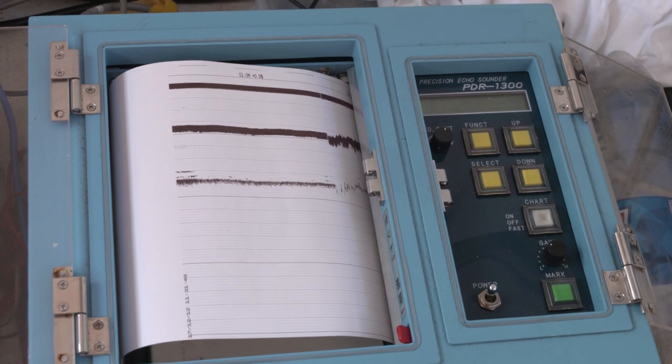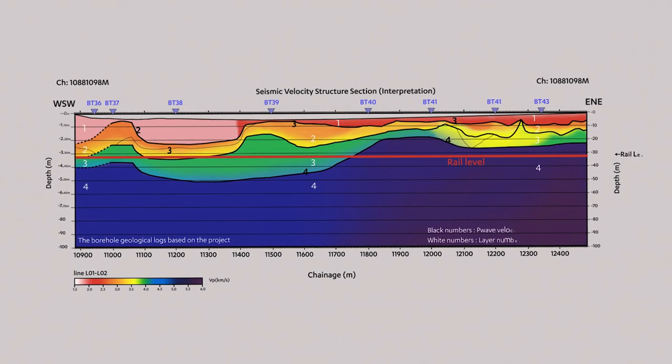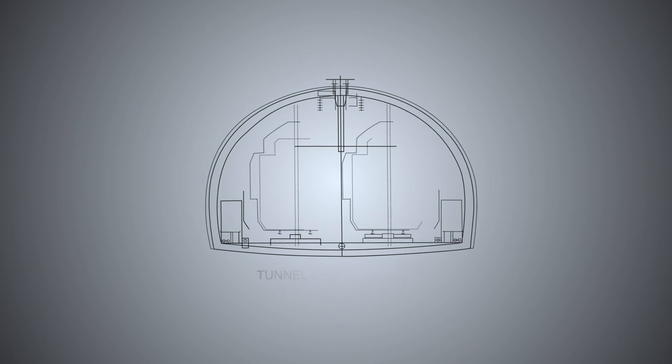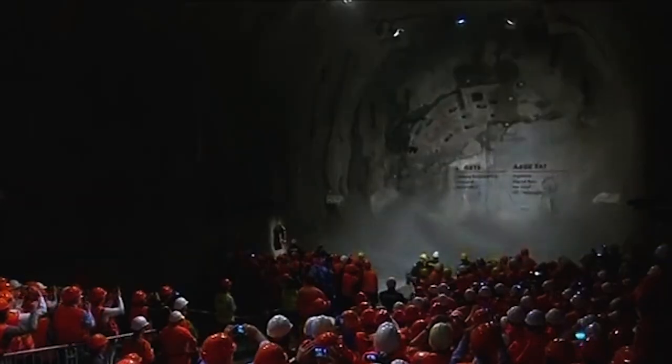This, along with bathymetric data, was used for processing the seismic data. The output of this survey has provided continuous subsurface information, which will be used for safe design and smooth construction of the undersea tunnel.